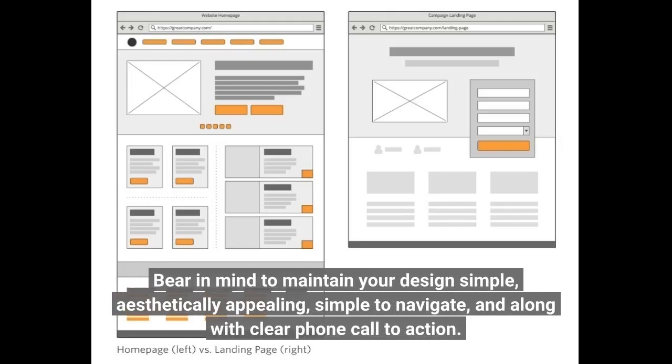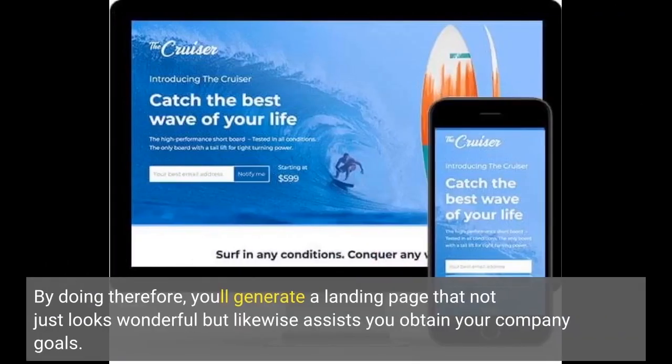Remember to keep your design simple, aesthetically appealing, easy to navigate, and with clear calls to action. By doing so, you'll create a landing page that not only looks great but also helps you achieve your business goals.